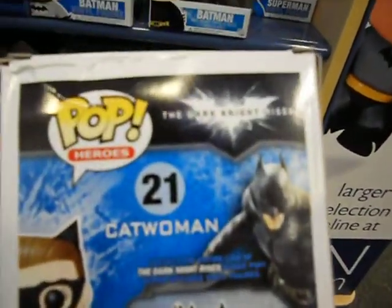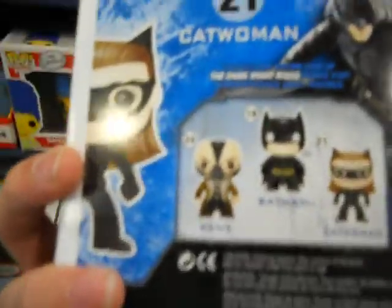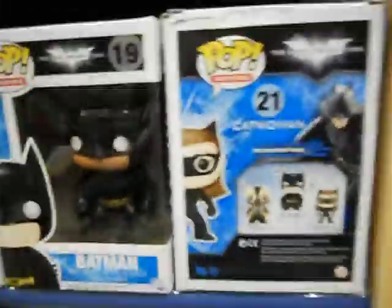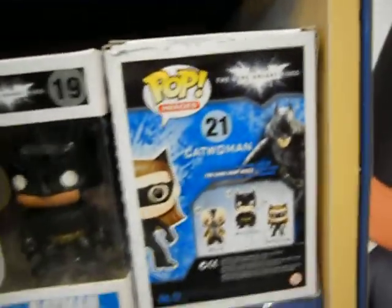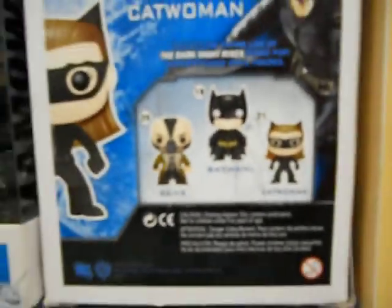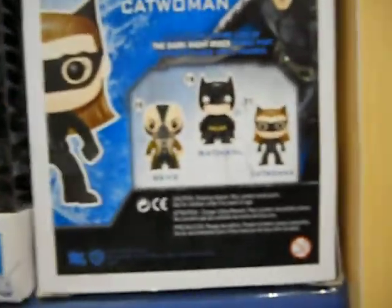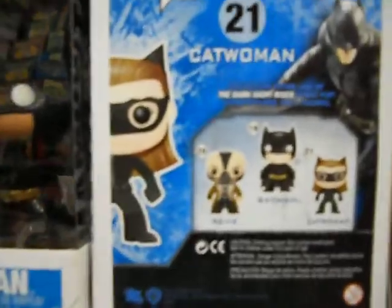Right here, you can see that Batman's also striking a fighting pose, and the other figures you can collect in the line are Bane, Batman, and Catwoman. Bane is a brand new figure. Let me show you right here on the back — this is number 21, and the Batman was number 19. Here's Bane in the new line right here. As you can tell, Bane is wearing the mask over his face.